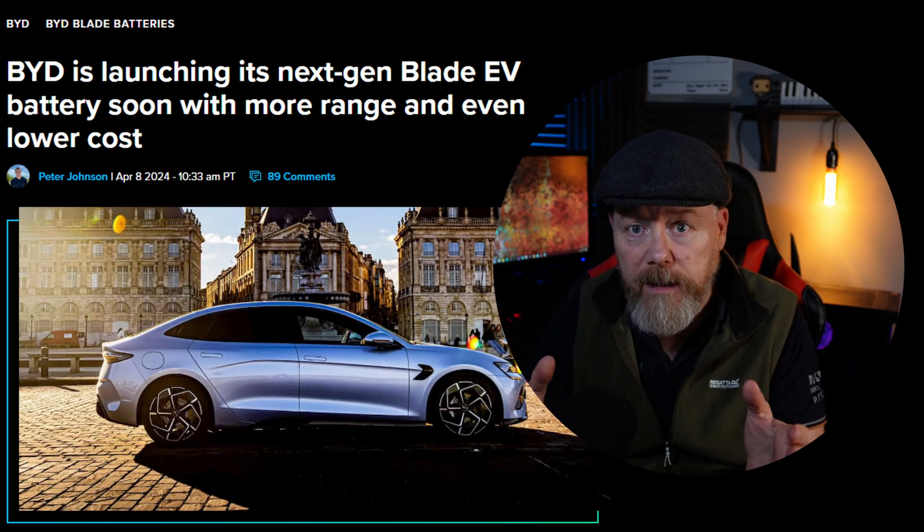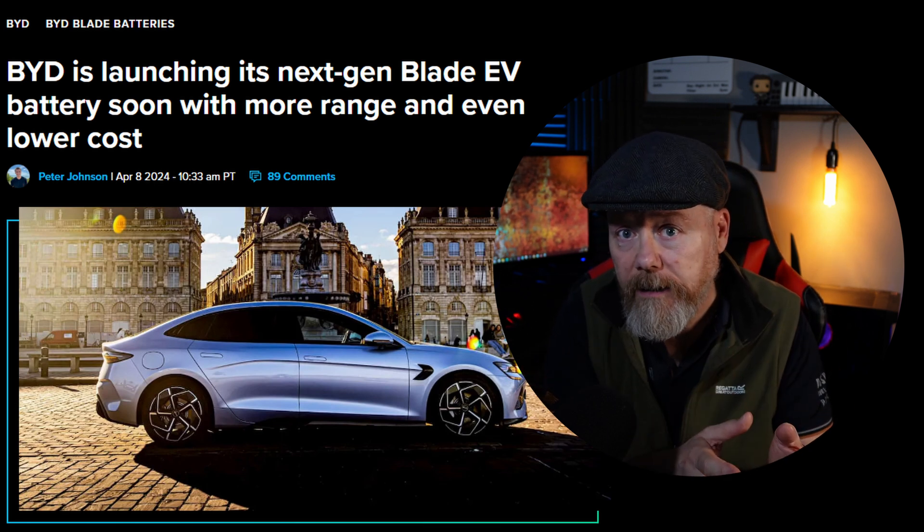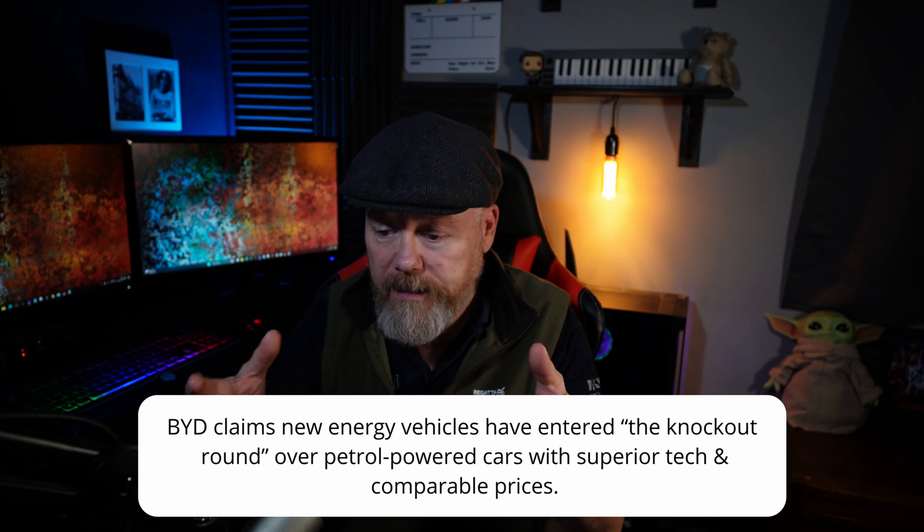Now they could, I suppose, if they've got a 60 kilowatt hour battery with the existing Blade batteries, they could make a 60 kilowatt hour battery with these new ones which are more energy dense, and that means the battery pack would be lighter and cheaper. Or what they might do - and this is the thing I don't like - is they put more power in the same size battery, so they make it a 70 kilowatt hour battery but it'll still be the same physical size and it'll cost more.